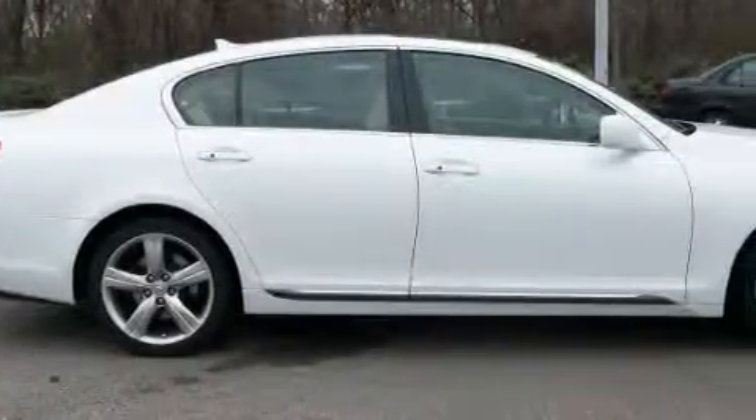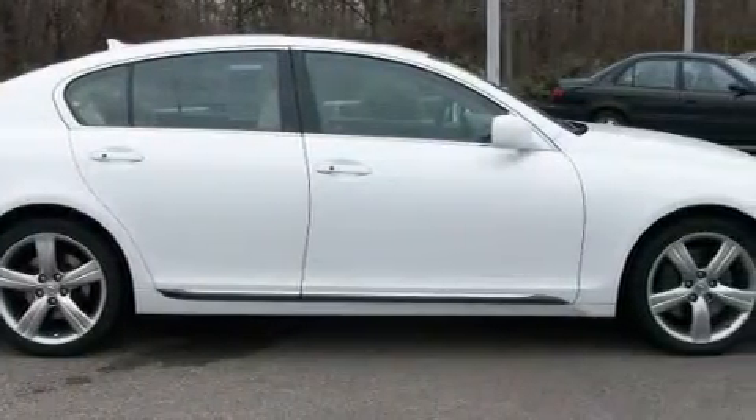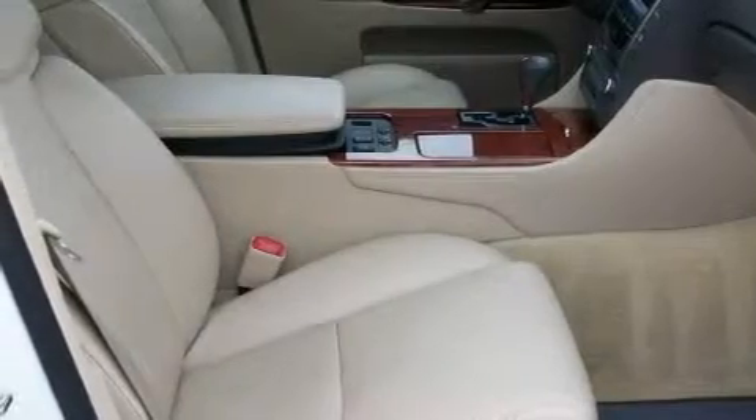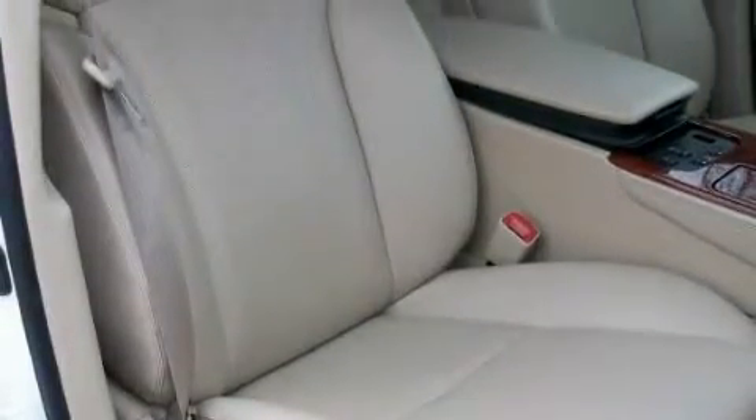This Lexus has a long list of incredible features including a heated driver's seat, a power moonroof, a premium audio system, a CD player, a rear parking aid, high-intensity discharge headlights, and this vehicle has just over 40,000 miles.